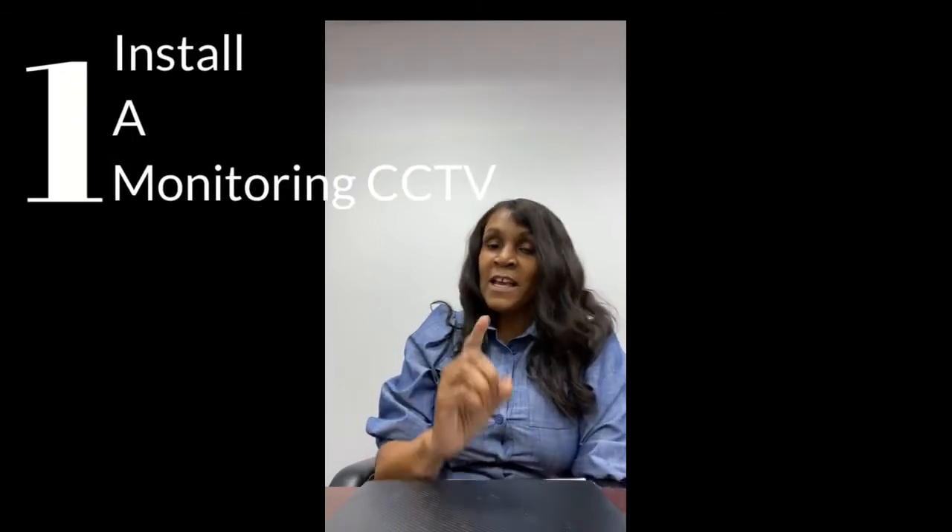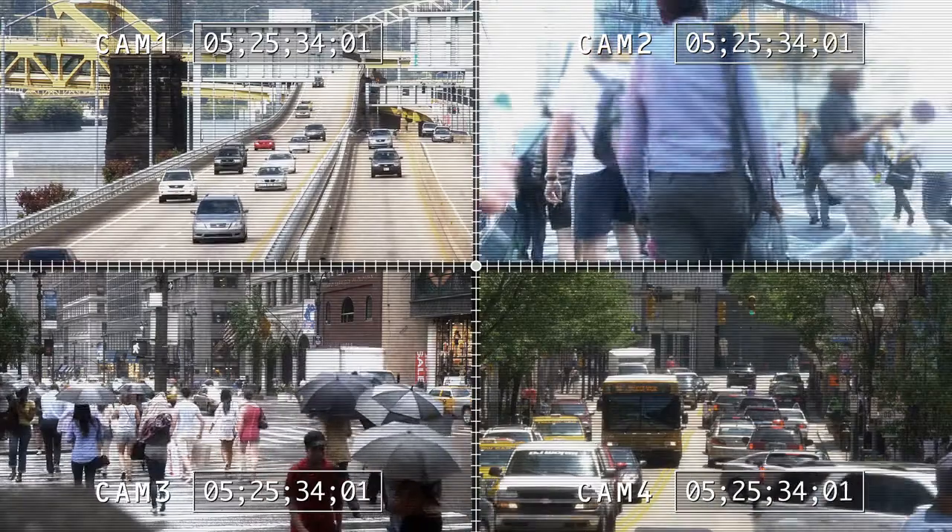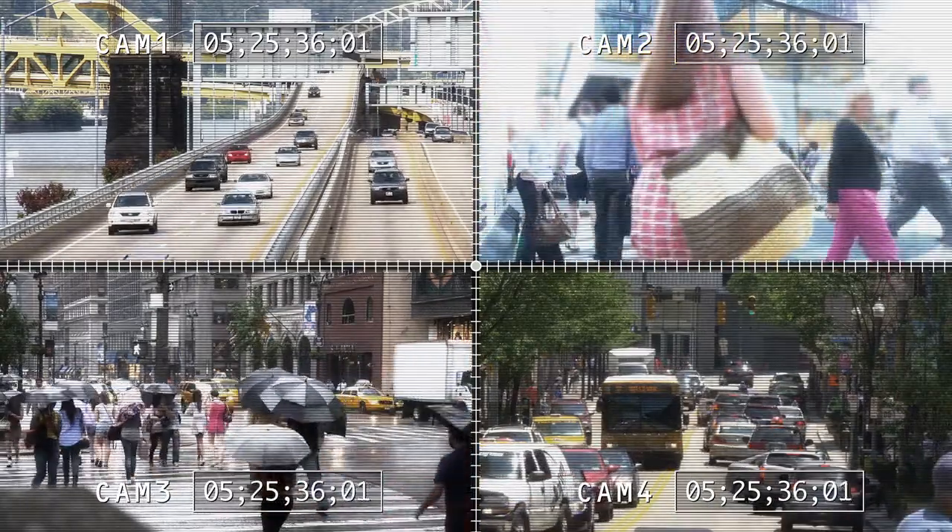Tip number one: you want to install a monitoring CCTV. It can protect your property day and night, and it can provide you with vital evidence should anyone attempt to gain unlawful access to your property. Now, some people use Ring, ADT, or Blink, but there are so many systems out there. You just have to find one that's going to be the best fit for you and your property.